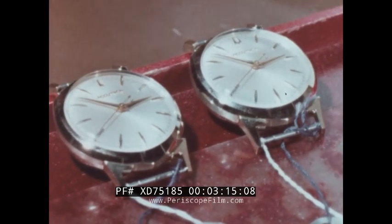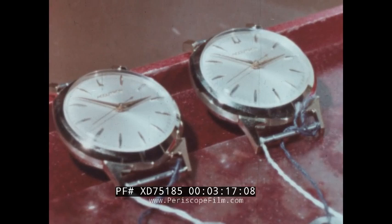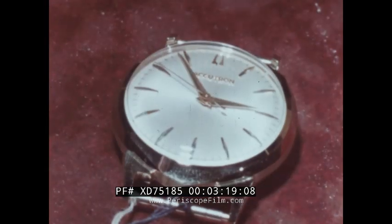Run by a battery no larger than a shirt collar button, these watches represent man's progress from sundials and water clocks to the newest electronic marvel. Clocks with the ticking hearts we knew so well are giving way to the humming watches of future generations.